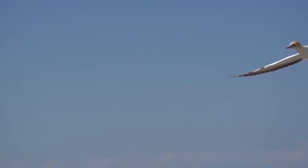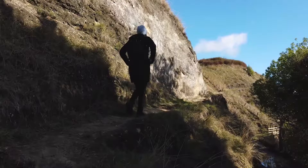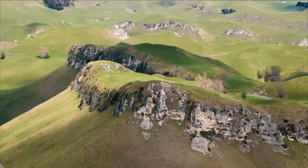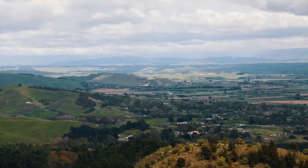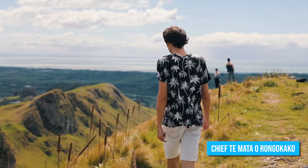Number 3: Climb Te Mata Peak. Te Mata Peak is a must-visit destination for anyone in Napier, New Zealand. This towering peak rises 1,100 feet above the surrounding countryside, offering panoramic views of the entire Hawke's Bay region. It's not just the views that make Te Mata Peak special — it's also steeped in Maori folklore. The legend of Chief Te Mata Orongo Kako, who tried to eat his way through the cliffs to win the hand of his lover, adds an extra layer of intrigue to this already captivating destination.